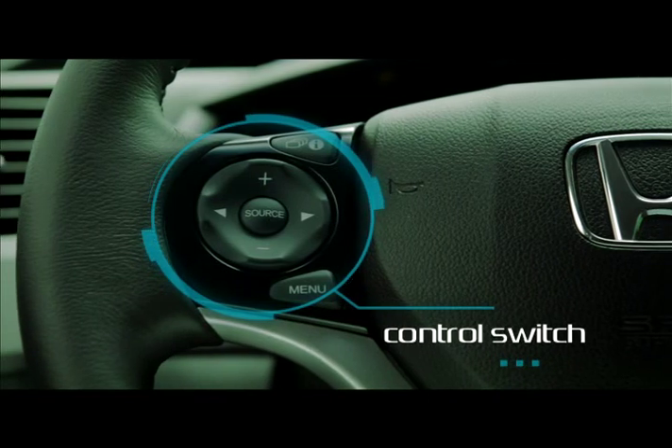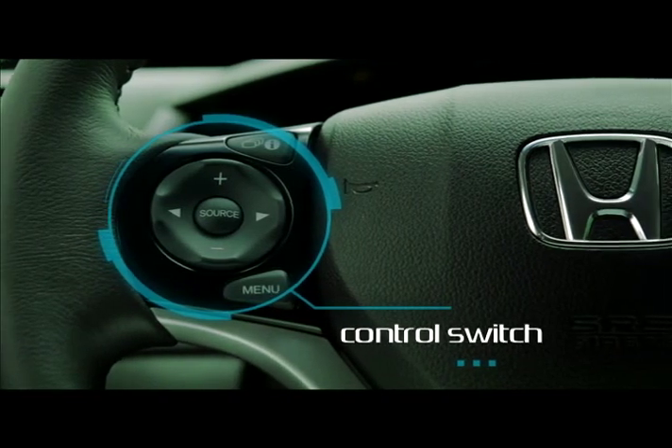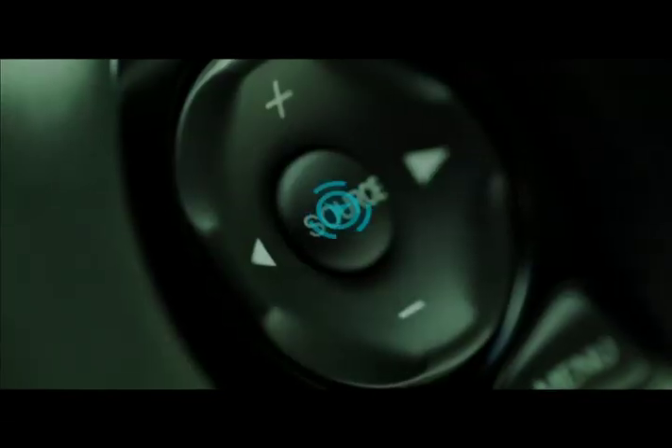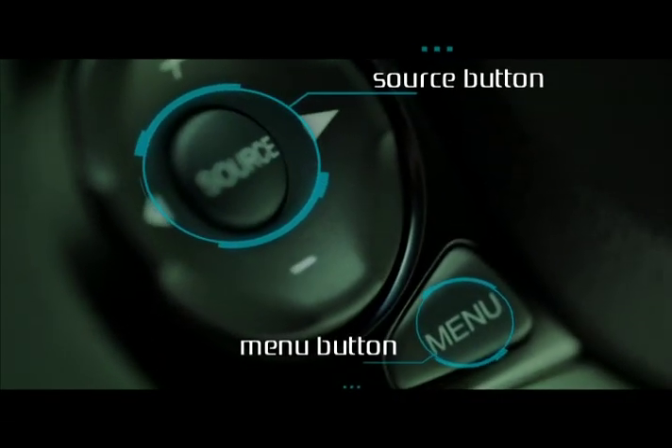Drivers can use the control switch located in the steering wheel. The control switch holds the information button on its top, the source button, and the menu button at the bottom.